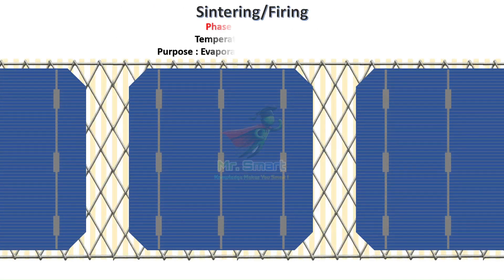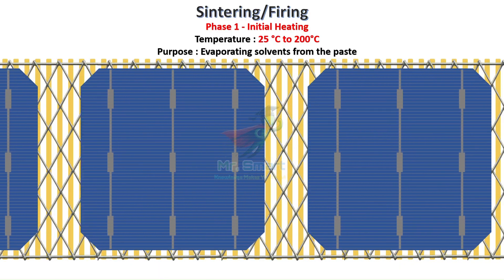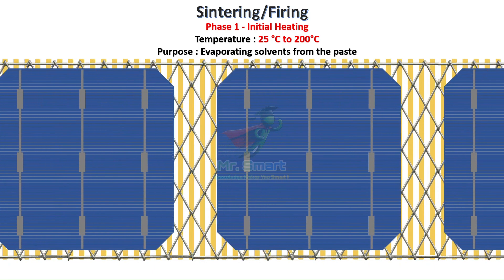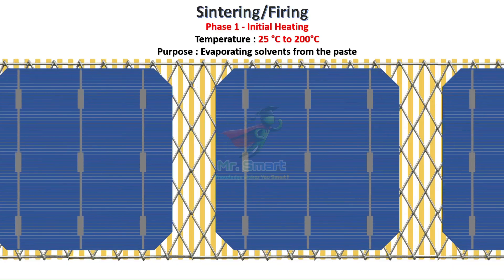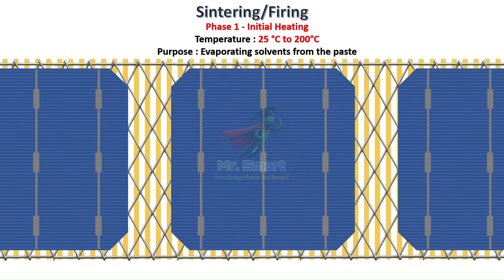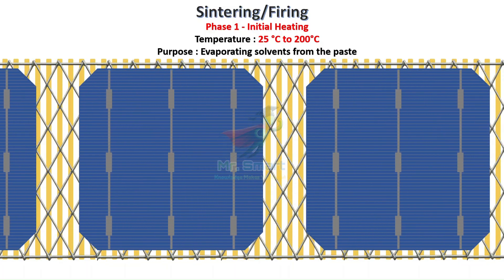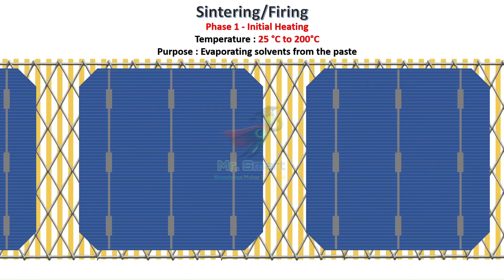Sintering is often called the most complex and critical step of solar cell manufacturing. Inside a carefully designed belt furnace, our printed pastes are converted into solid, highly conductive contacts through a precise temperature profile. Here, chemistry meets precision engineering. We're essentially performing microsurgery at around 800 degrees Celsius, creating perfect electrical connections while avoiding any damage to the delicate silicon structure. The firing process unfolds in four distinct phases.